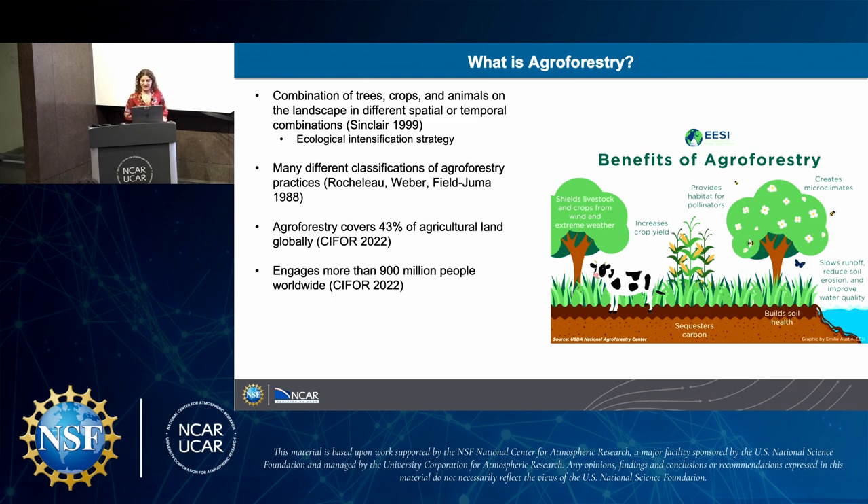Some of the benefits of agroforestry include shielding livestock and crops from wind and extreme weather. It also increases crop yields as a closed system, provides habitat for pollinators, sequesters carbon, builds soil health, slows runoff and soil erosion, and improves water quality. Globally, agroforestry covers 43% of agricultural land and engages 900 million people worldwide.